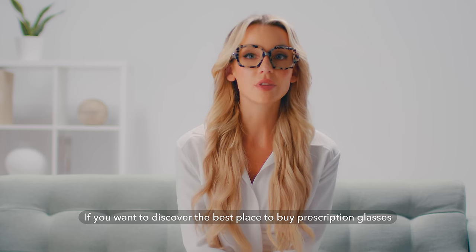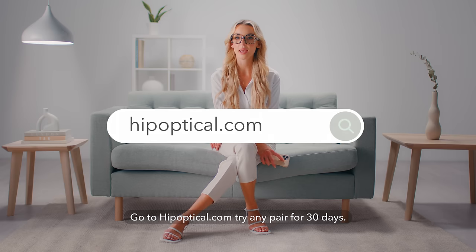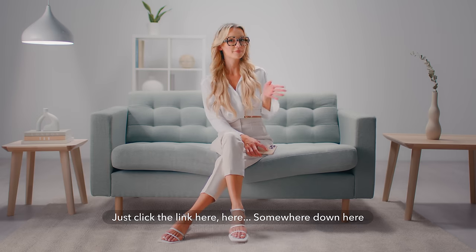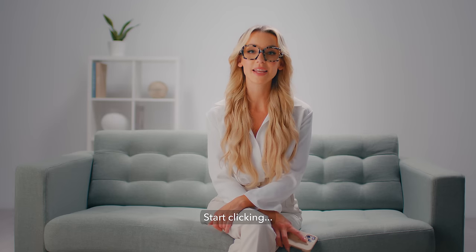If you want to discover the best place to buy prescription glasses, go to hipoptical.com. Try any pair for 30 days with your own prescription. Just click the link here, or type hipoptical.com in your browser. Start clicking.